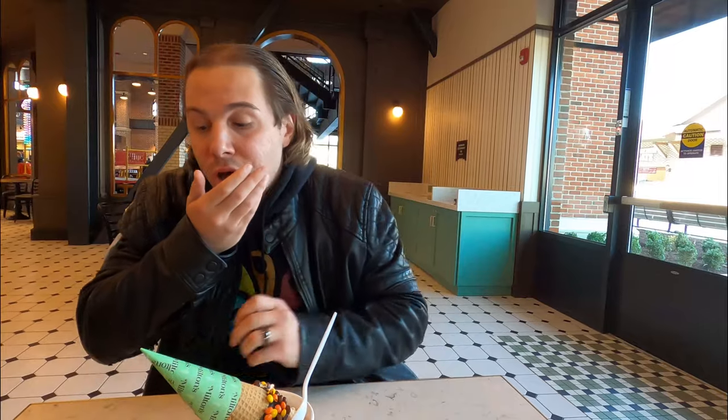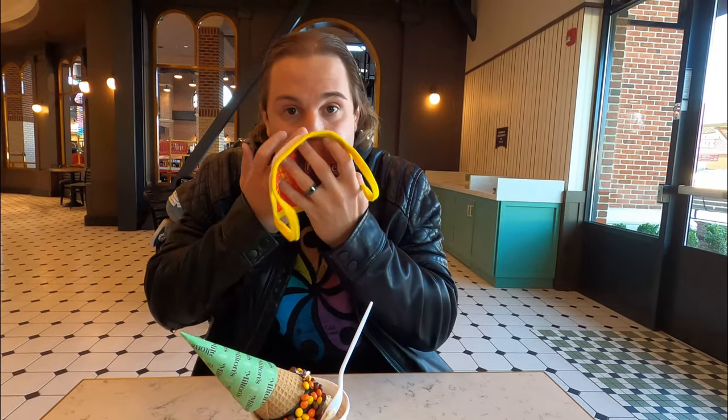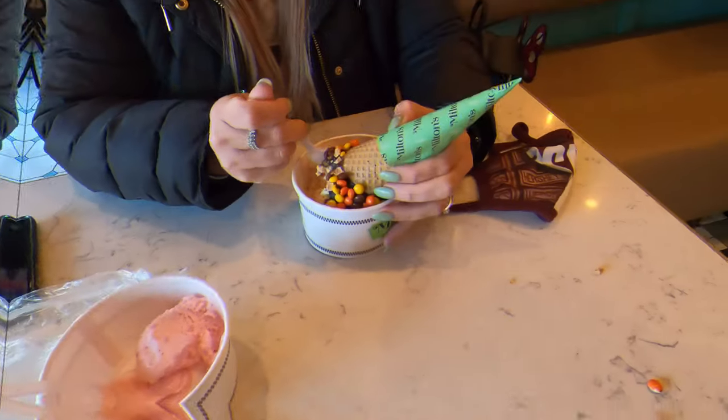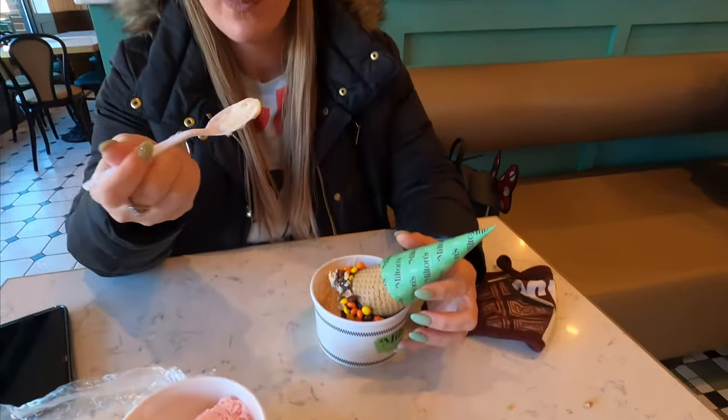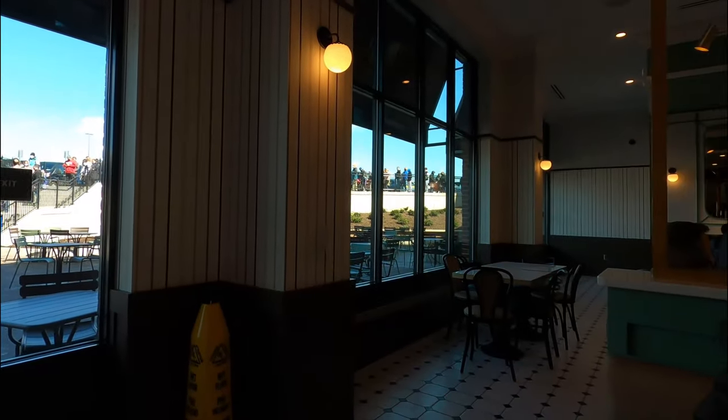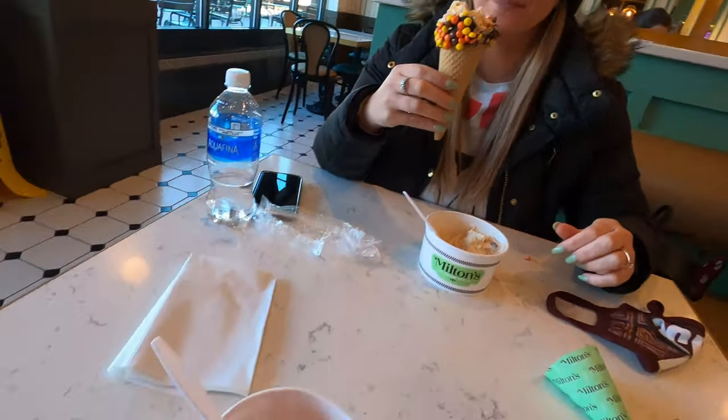We didn't get napkins — there's ice cream on your chin and mouth! We can't go up and get them because the line is so long. Sam's going to try out the peanut butter. It's really good — there are creases in it like the cups. Sam pointed out that most people are waiting in line to get into the park, not the ice cream parlor, which lucked us out. You can see that line for resort guests to get in — it's crazy.